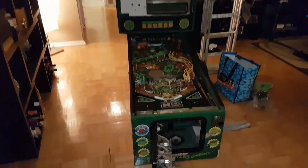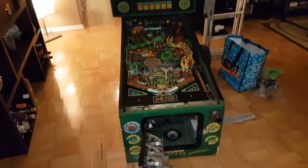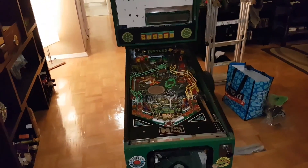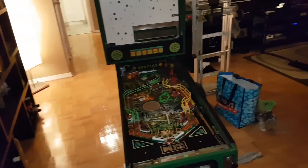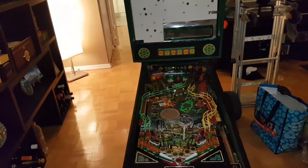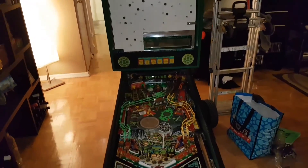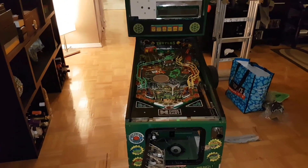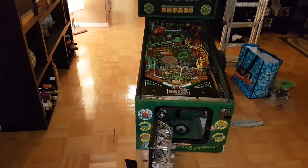Alright guys, we're back in the apartment and it is official. Teenage Mutant Ninja Turtles pin comes to Top Tier, comes to the apartment. I was going to film the actual pickup in Kevin's basement, the guy I picked it up from, but his son was asleep — he just put him to bed. And we were kind of in a rush because there's a big accident on one of the major highways. He felt a little nervous about me filming his game room because he had a lot of family pictures up.